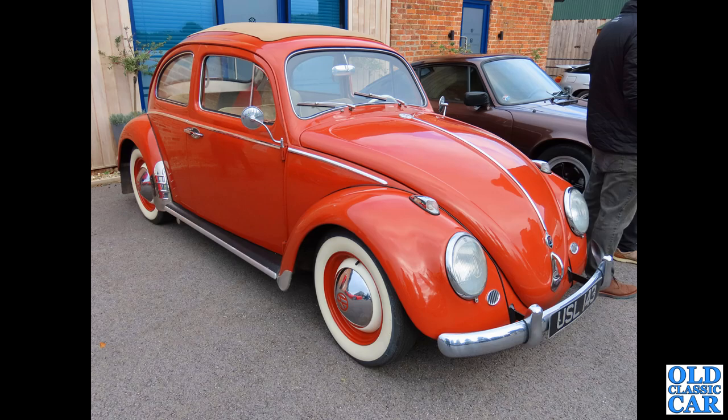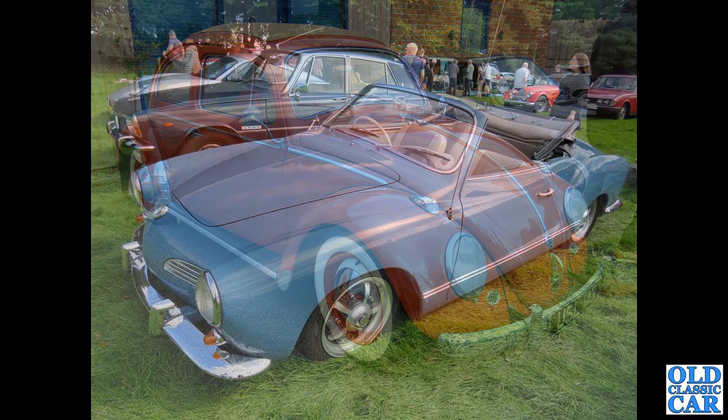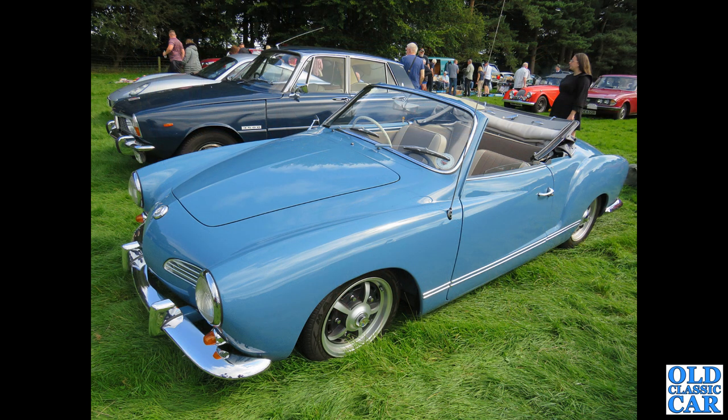This turned up at a classic car meeting just a few months ago — a very, very original car with original paint. I had quite a chat with the owner. This one dates to 1960; I think it was brought in from Sweden. Next up, at another classic car show — this was at Capesthorne Hall in Cheshire — we've got a convertible version of the Karmann Ghia. Very smart it is too.